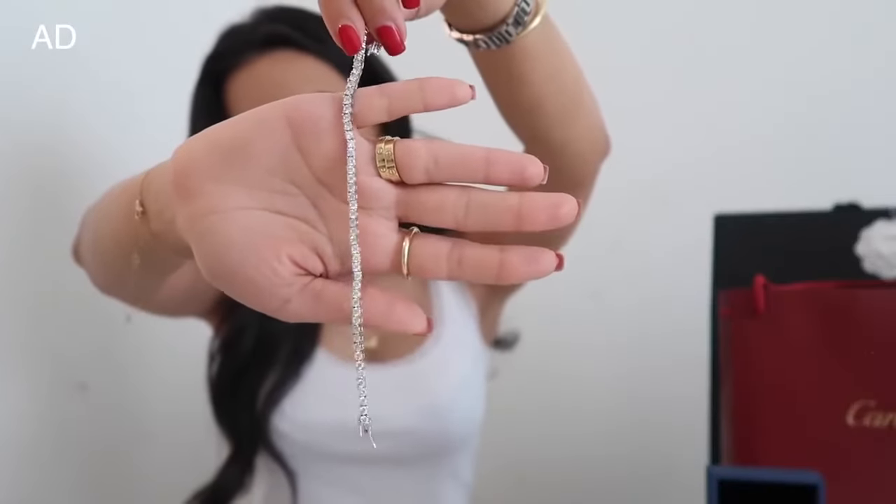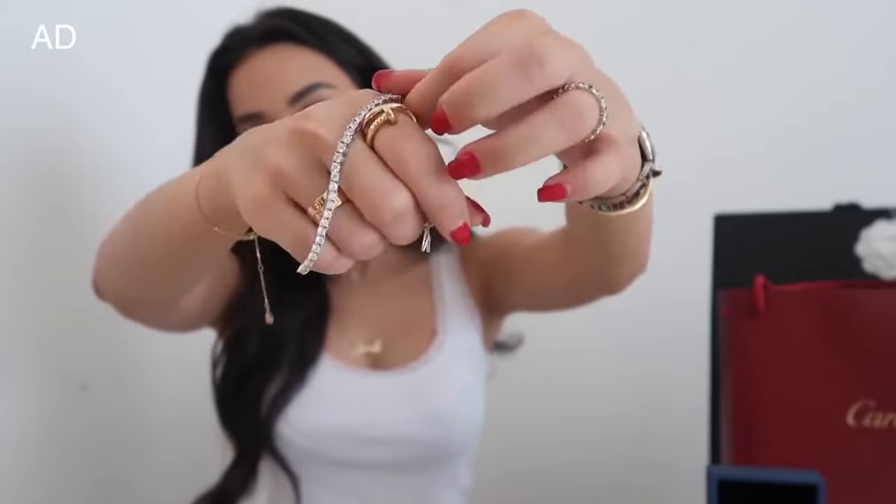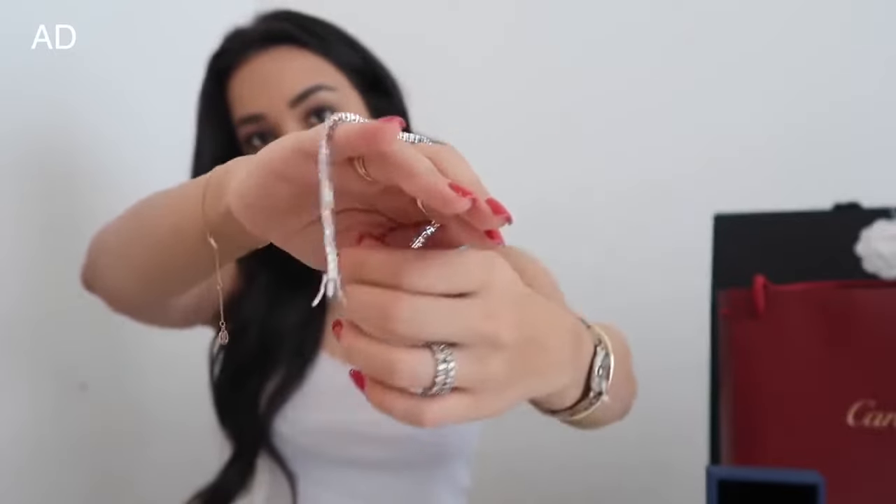The first item I wanted to show you guys is actually a tennis bracelet. It is literally exactly the same as the one I was gifted for my birthday, except it is not real diamonds.